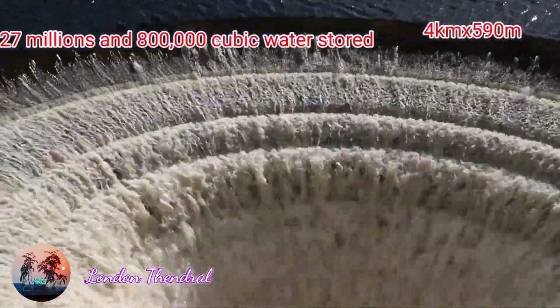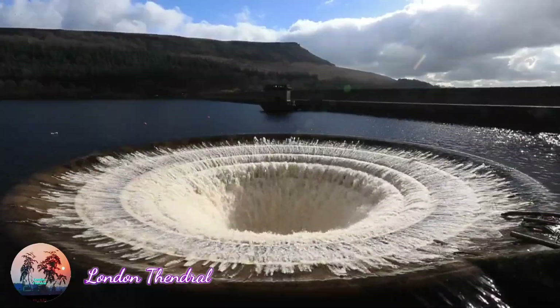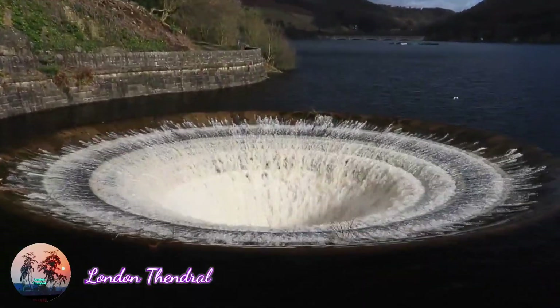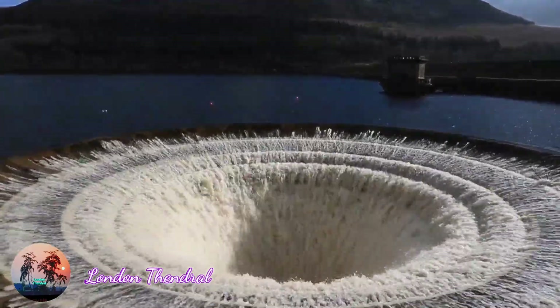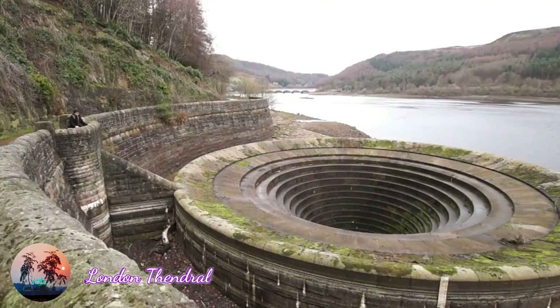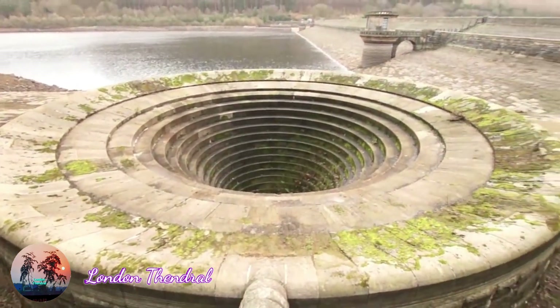This one is holding 27,800,000 gallons of water right now. It's the overflow outlet — it's bell-shaped. It's wintertime, and the water is just about to go through. This is dry in summer.